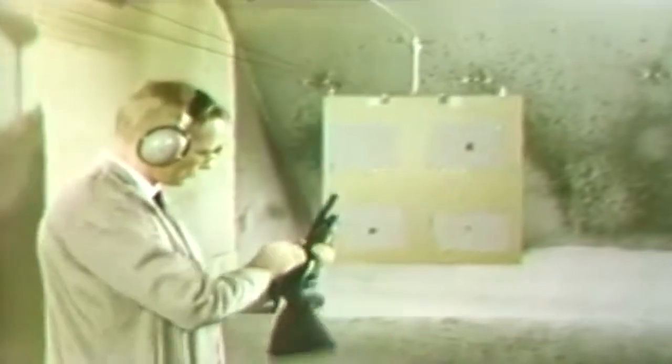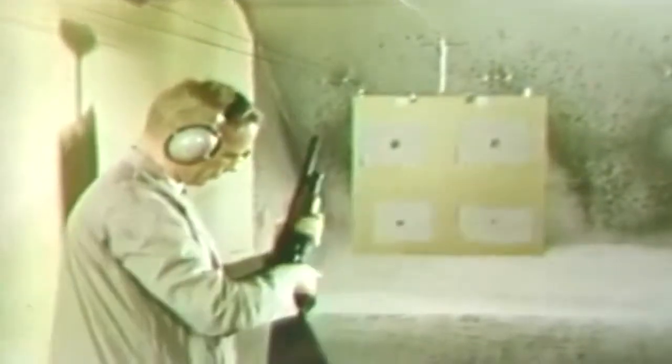Other examiners may fire shotgun shells at known ranges to estimate the distance of a murder weapon from the victim. The size of the shot pattern can provide this information.